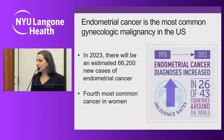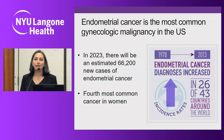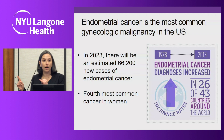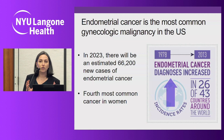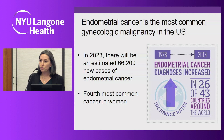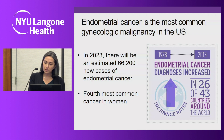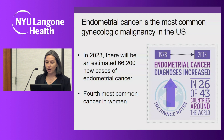Switching gears — when it comes to gynecologic cancer, endometrial cancer is the most common gynecologic malignancy in the United States. The American Cancer Society estimates that in 2023 there will be an estimated 66,000 new cases of endometrial cancer. It is the fourth most common cancer in women, and it's one of the only cancers where incidence is going up — directly linked with increased rates of obesity that we're seeing throughout developed nations.